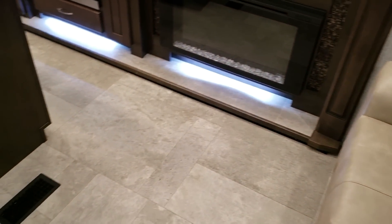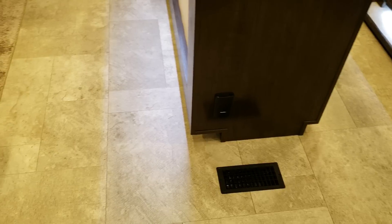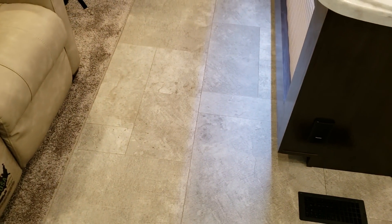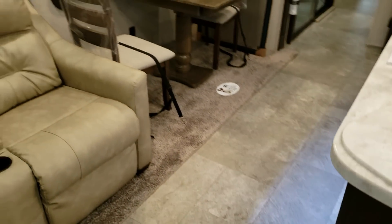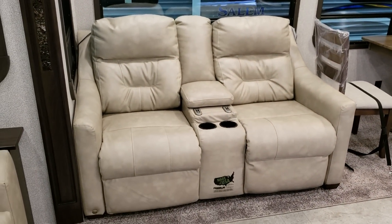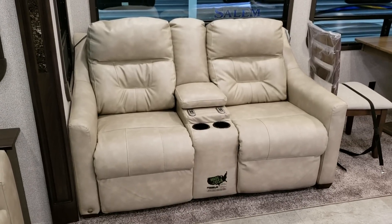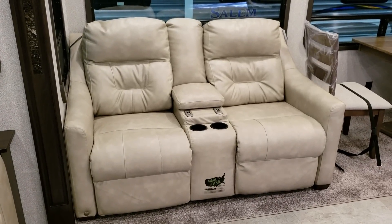There's a lot of vinyl floor throughout the coach — you can order it with carpet in the living room if you want. This one was also ordered with the theater seat. You could do separate recliners if you'd rather, but this was ordered with the power reclining theater seats.